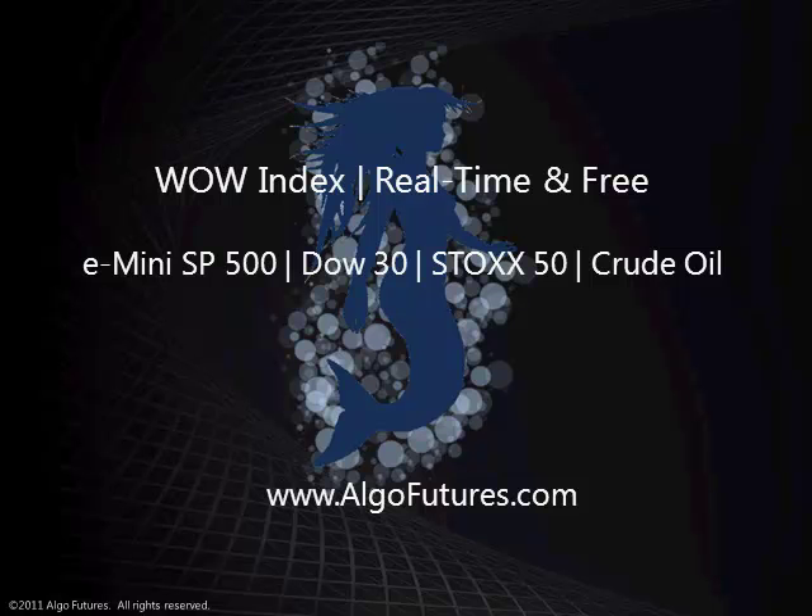This is Cuerva from AlgoFutures. We hope that you enjoyed this video and thank you for your time. Happy trading!